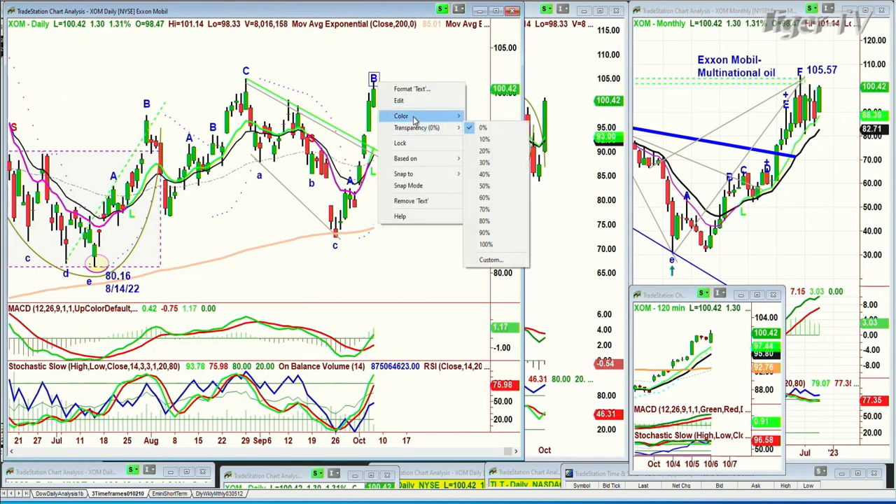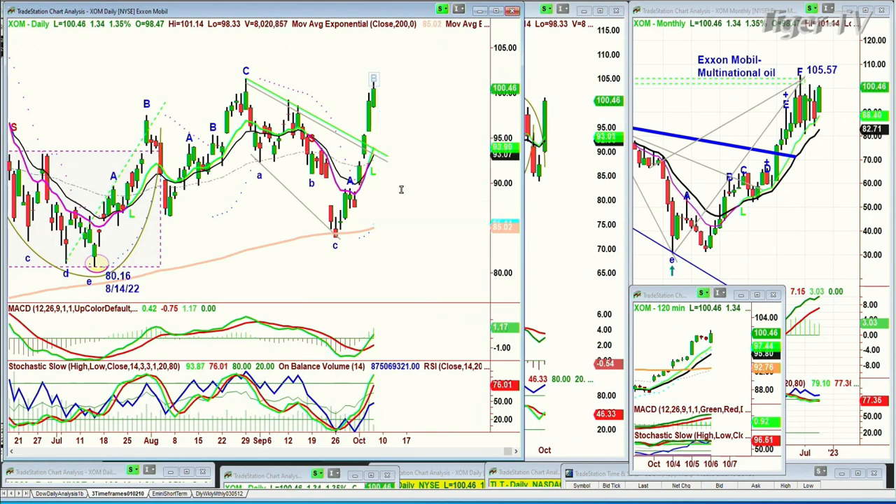This is such a dream because the low was 80.16, so I'm just counting each successively higher peak. So gray B — yes, this is acting extremely well, just like we were looking at XLE. And look at their monthly chart. I'll be back.